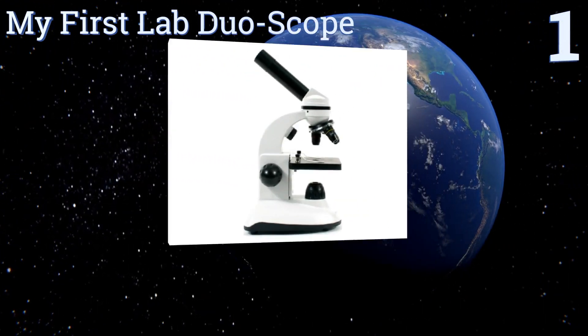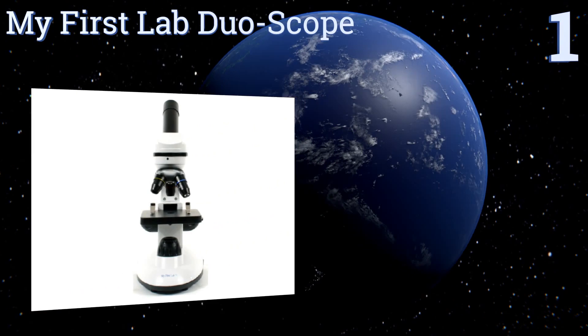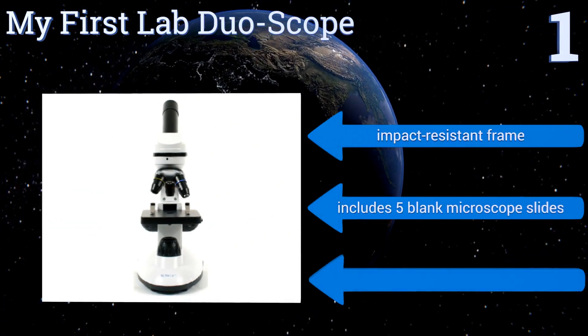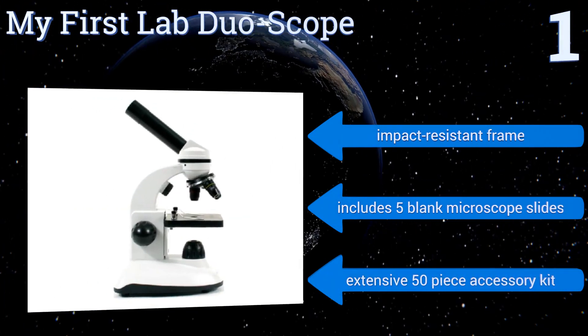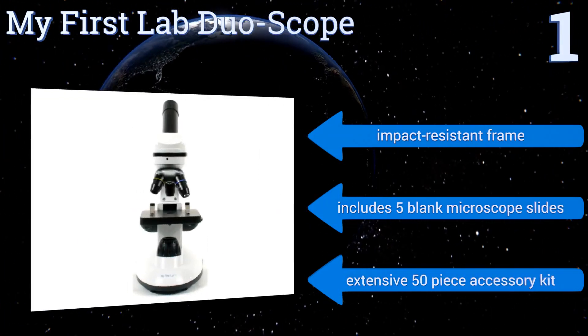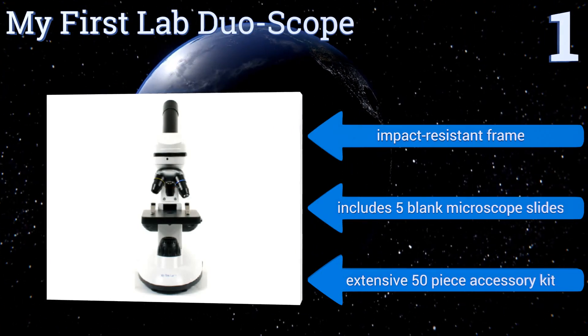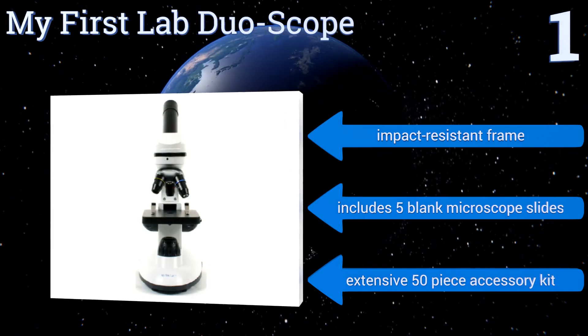Coming in at number one on our list, discovery awaits young scientists using the authentic My First Lab Duo-Scope, which functions as both a compound microscope and a dissecting stereo microscope. Images are magnified in amazing detail using real optical glass lenses. It features an impact-resistant frame, five blank microscope slides, and an extensive 50-piece accessory kit.